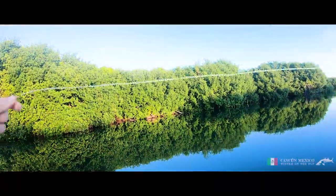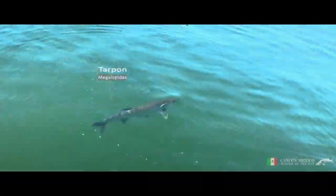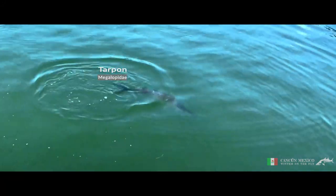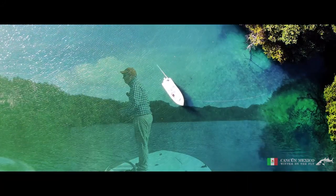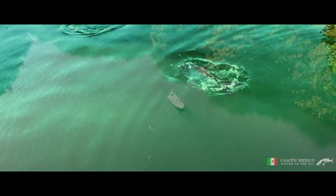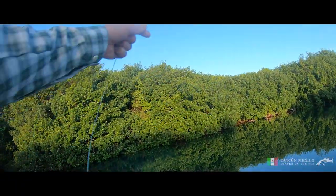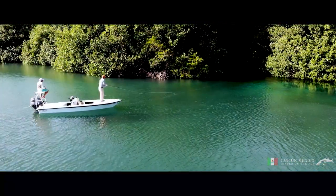We spend an hour in the lagoon casting flies into the margins beneath the mangroves. I can see tarpon rolling on the surface and I try to target locations and strip the fly through their paths. It's a wonderful setting to cast a fly here early in the morning. It's calm and there is no one else here. We see a fish or two following the fly, but as happens so often in salt water, they spook and are gone in a second.